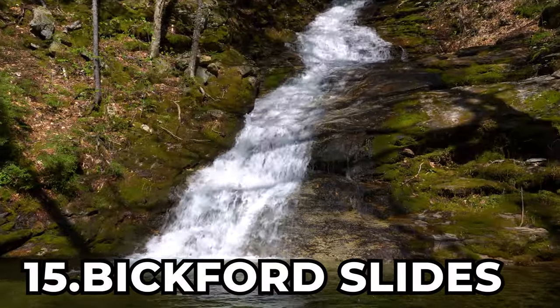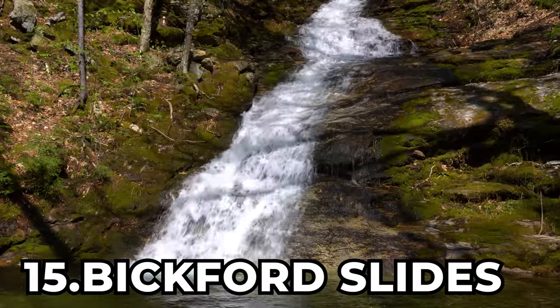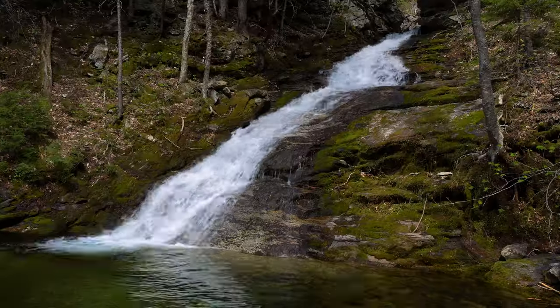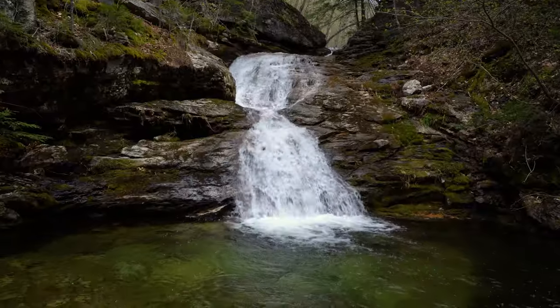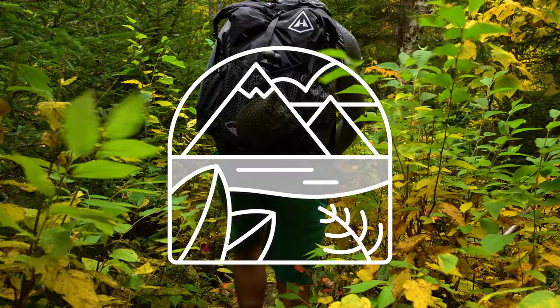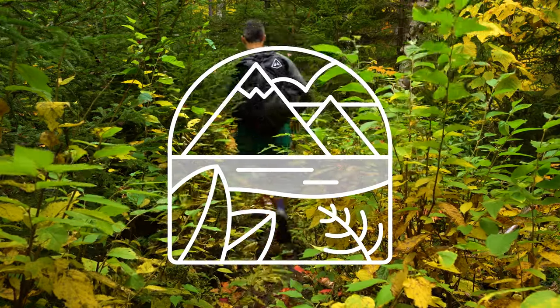We're starting off at number 15 with the Bickford Slides. Located near Stow, Maine, the Bickford Slides is a series of three different sliding waterfalls along the Bickford Brook, and the slides are found along a two-mile-long loop trail with the difficulty of off the beaten path.